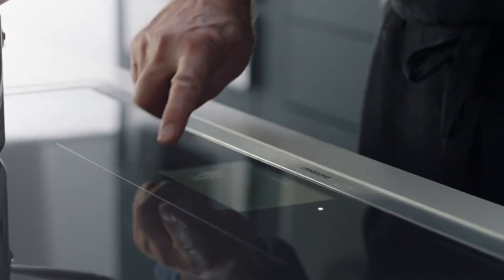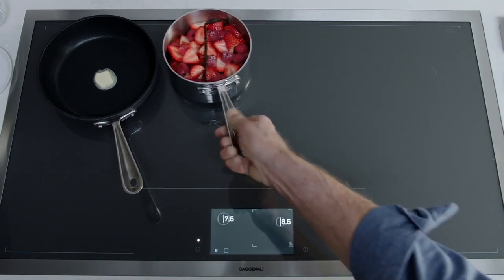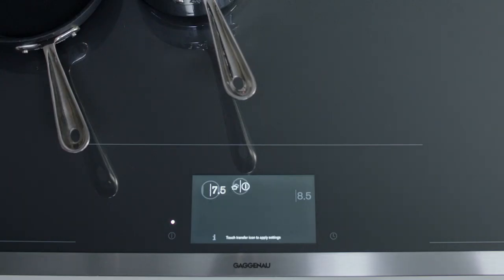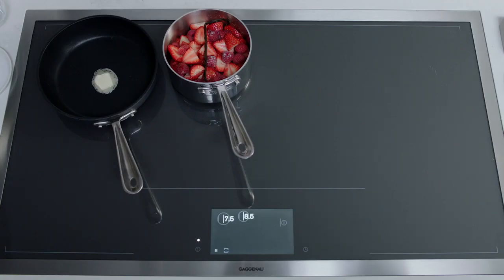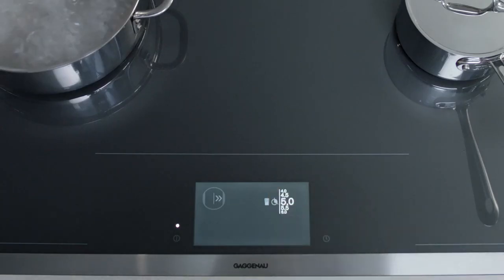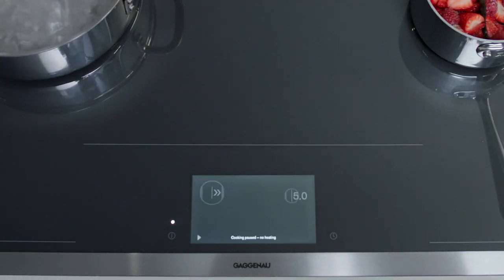Scroll your finger to select your power level. If you need to move the pan to a new location, the induction cooktop will register its settings for 30 seconds — touch the cookware symbol on the new cooking position to confirm the transfer of settings. A timer can be set for each pot. Cooking can also be paused at any time, and the cooktop will remember your settings when you return.